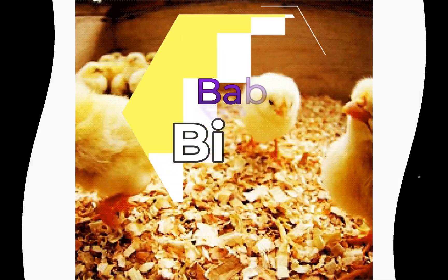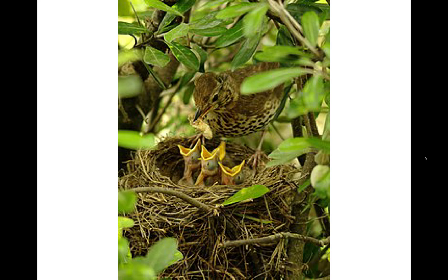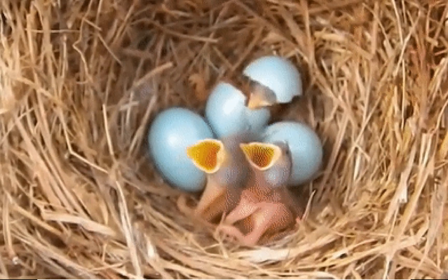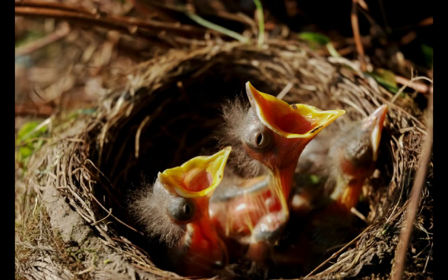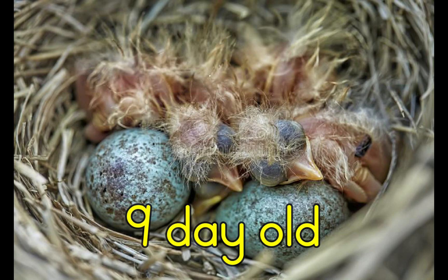Take a look at these song thrush chicks — they are born very helpless but grow very quickly in the nest. When they hatch, song thrush baby birds have no feathers and their eyes are not open. These baby birds are begging for food from their parents. They have brightly colored mouths so that their parents can see them, and small feathers are beginning to grow.